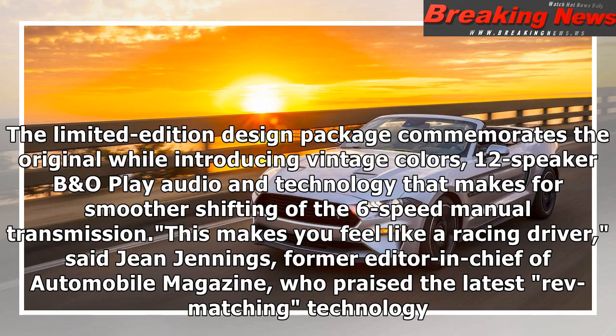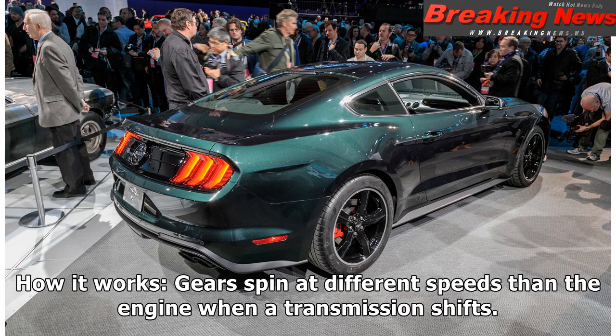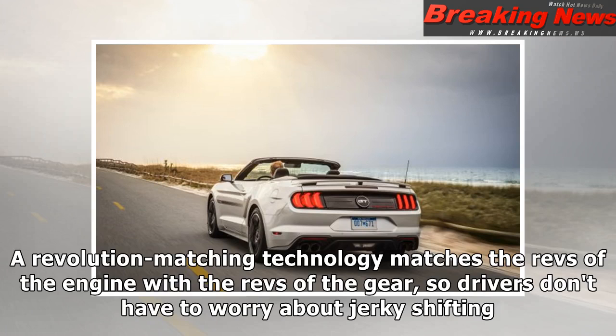'This makes you feel like a racing driver,' said Gene Jennings, former editor-in-chief of Automobile Magazine, who praised the latest rev-matching technology. Gears spin at different speeds than the engine when a transmission shifts. A rev-matching technology matches the revs of the engine with the revs of the gear, so drivers don't have to worry about jerky shifting.